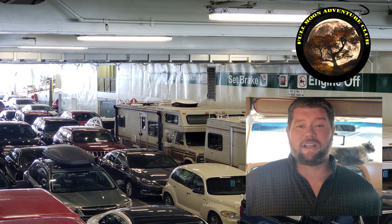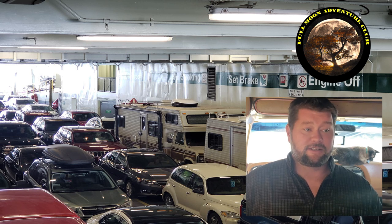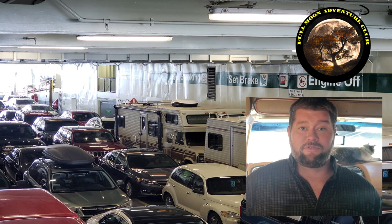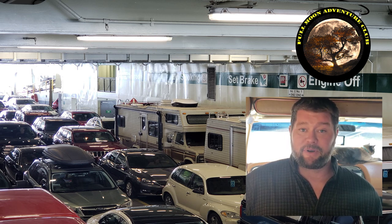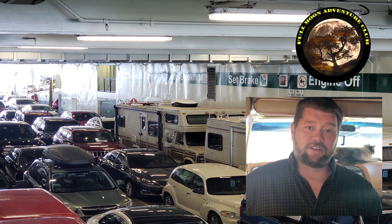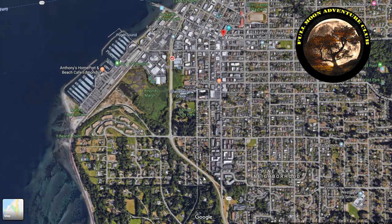Hi everybody, my name is Jim with Full Moon Adventure Club. Today I'm going to be sharing my experience getting onto the ferry to go from Edmonds, Washington over to Kingston. This cost $60, and when we went on their website there really wasn't a lot of information about doing this with a large vehicle like an RV, so I thought I'd share this experience with you guys. I'm going to go over how you get onto the ferry, then show us getting on and what the ferry ride itself is like.